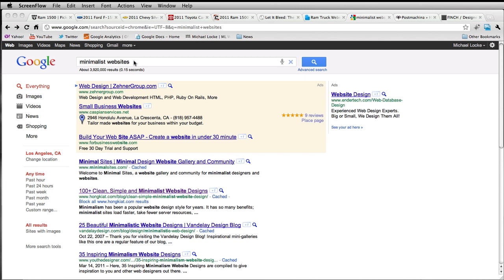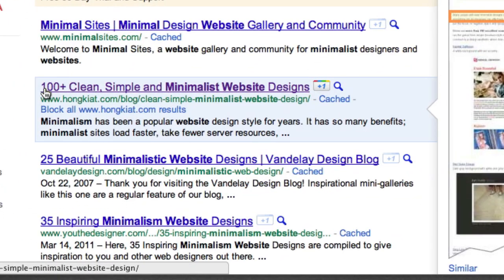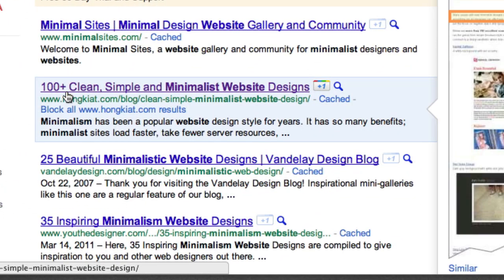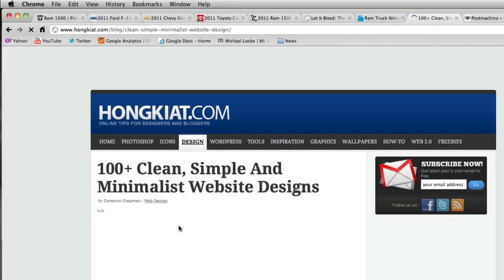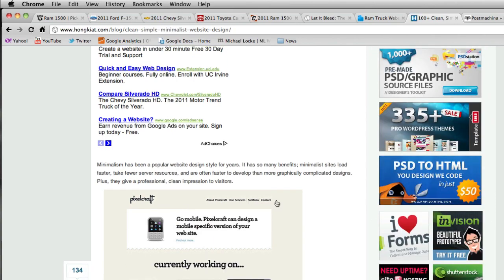Here I am at a Google search results page — I just did a search for 'minimalist websites.' You'll get a list like this, and I'm going to click on where it says 'a hundred plus clean, simple minimalist website designs.'